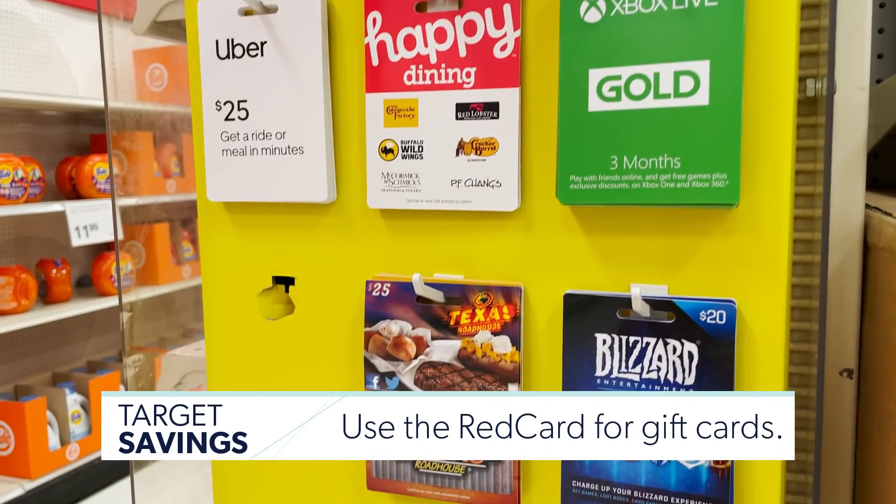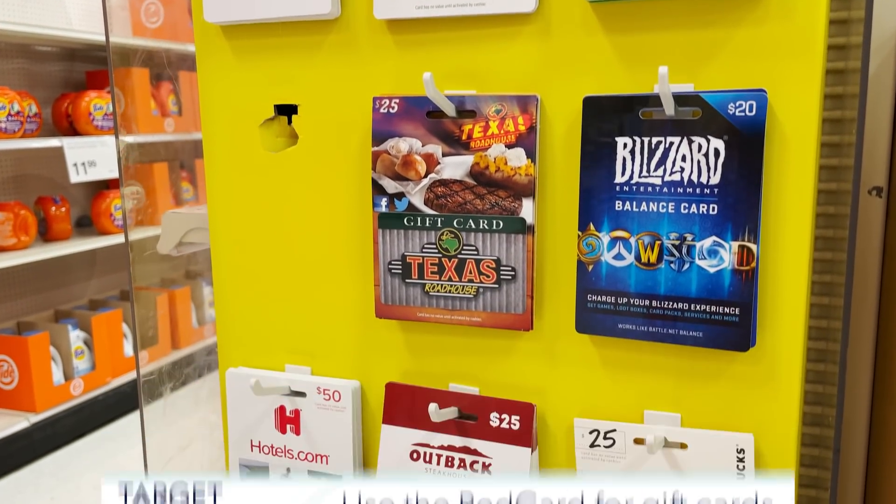Number 16: purchase gift cards with your red card and get the gift cards 5% off. For example, if you're going on a Disney vacation, you can get Disney gift cards at Target for cheaper because of that 5% savings, and then book your trip with that gift card.